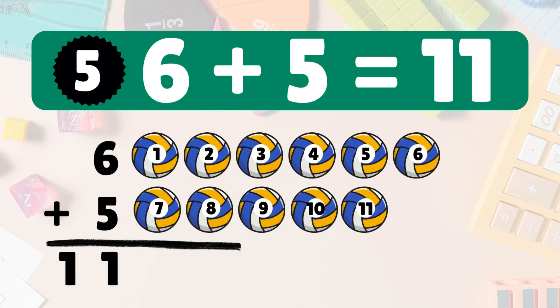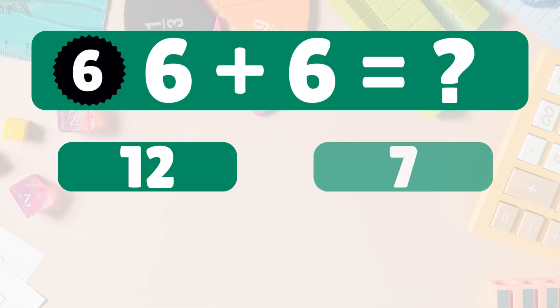Next: six plus five equals eleven. Six plus five equals eleven. Woohoo! Next: six plus six equals what?